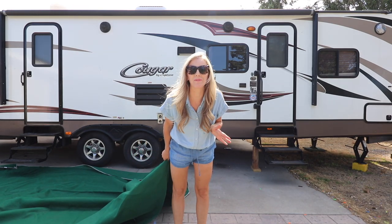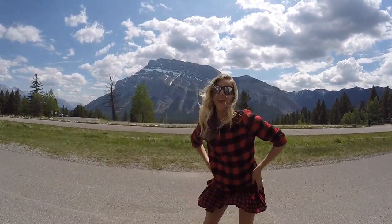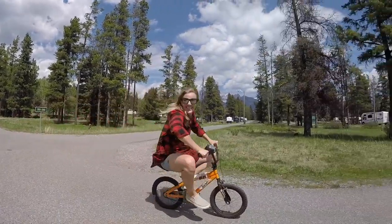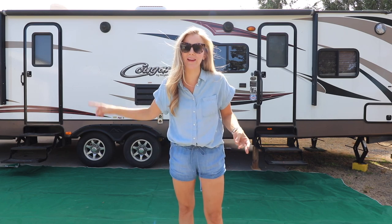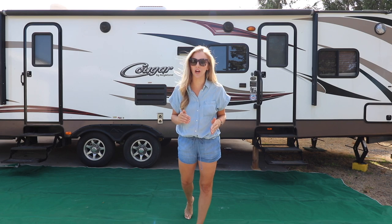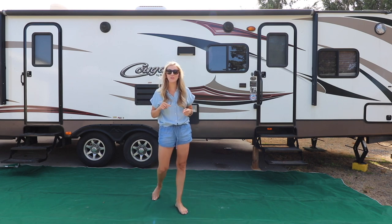Hey guys and welcome to the Family Fulfillment Project. Today we are going to be talking about the best RV mat you will ever buy. Welcome back to our channel where we talk about RV living, home life, daily vlogs, and so many things. If you know me, you know that I am a sucker for RV gear, especially RV gear that works well with kids. I found this company called C-Gear Sand Free Life and once I read about this mat, I knew I had to have it.